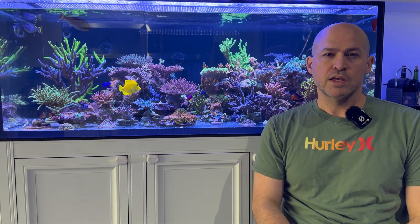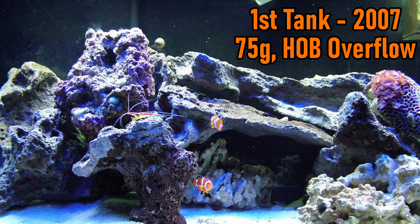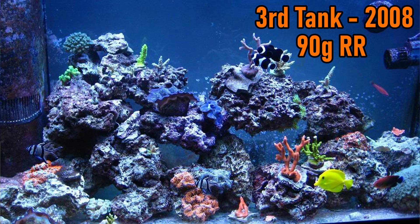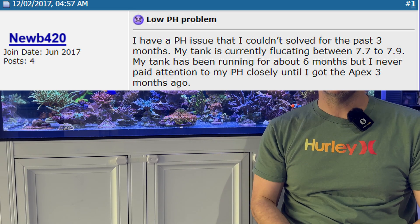So here's why I chase pH in my aquarium. In 2007, when I got into this hobby, the sentiment was pH doesn't matter. Chase your alkalinity — as long as you aerate your water so there's enough oxygen for all the inhabitants in your tank, don't worry about the pH.